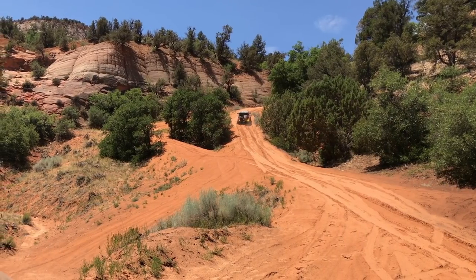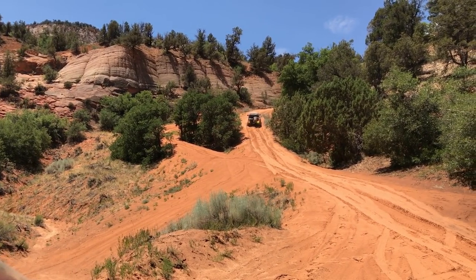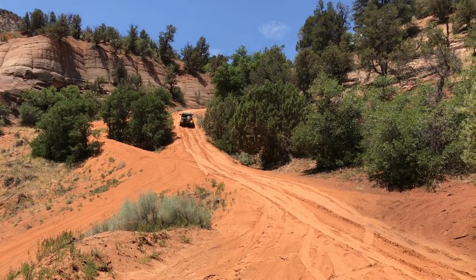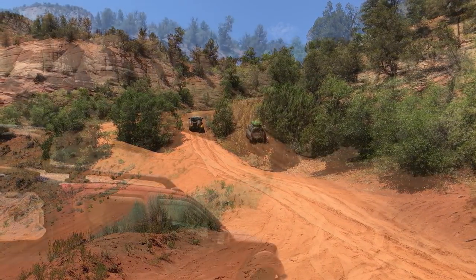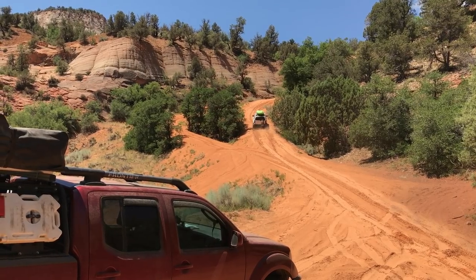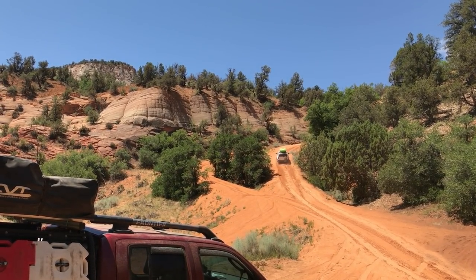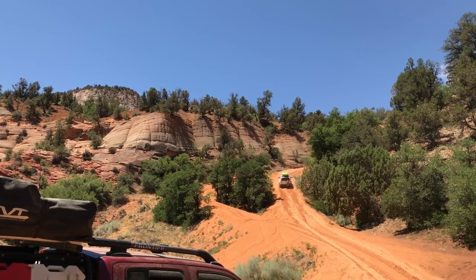At mile 5.8 there is a massive sandy climb. The steep climb coupled with the dry hot sand proved to be impassable for all but one of our rigs. We suggest running this trail south to north so as to drive down this hill, unless traveling the trail in winter or spring when the sand will be more dense.